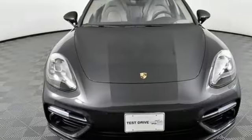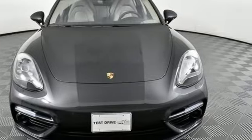Porsche: highly intelligent performance. There's even more to see in person — take it for a test drive today.